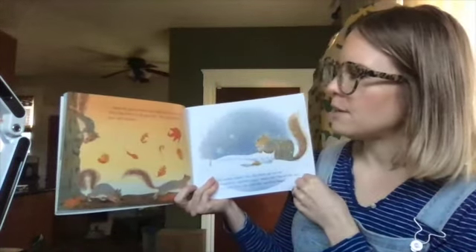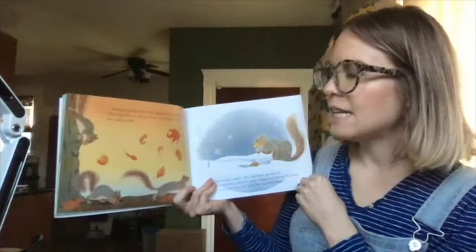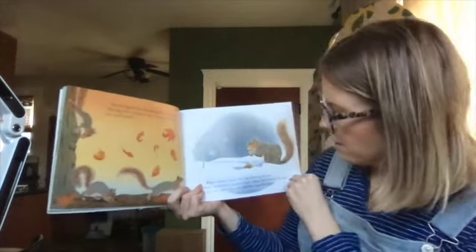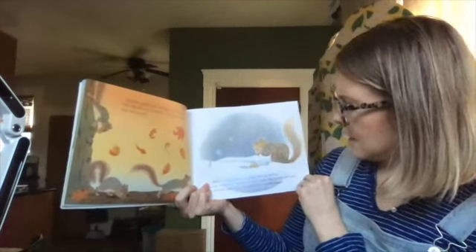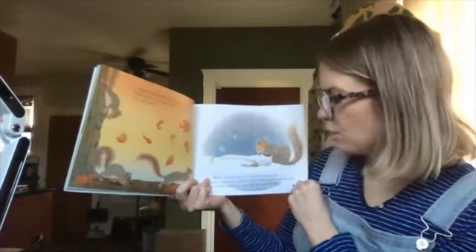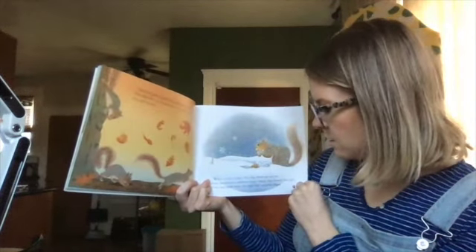Squirrels gather food too and save it for winter. They dig holes in the ground. They bury hickory nuts and acorns. When winter comes they dig them up and eat them. Sometimes squirrels forget where they buried the nuts. Trees may grow from the nuts that squirrels forget.